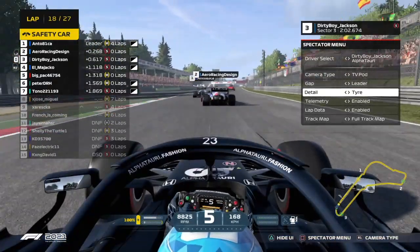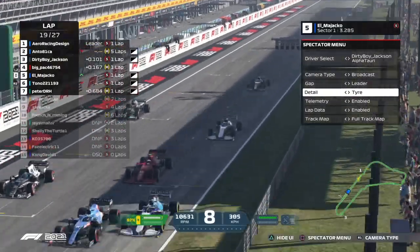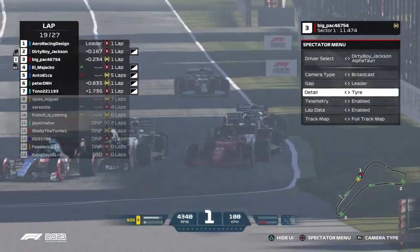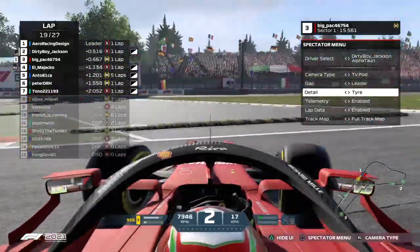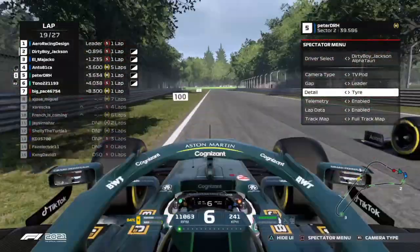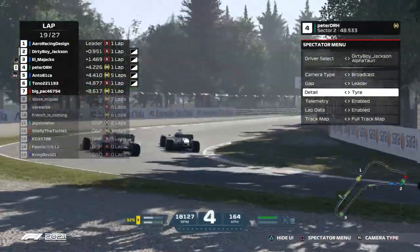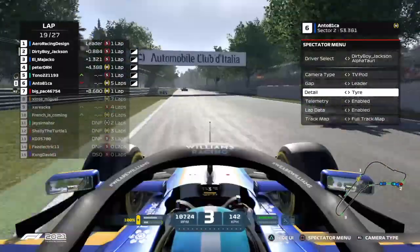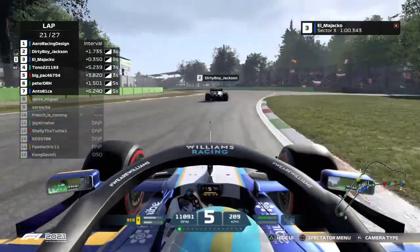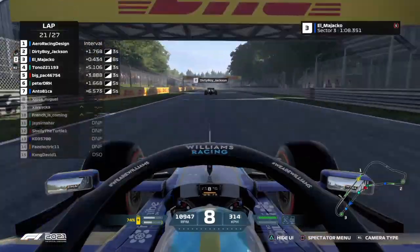Look at this — Big Pack's going to overtake El Majako at the start! It's going to be three abreast for second position — to the inside goes Dirty Boy Jackson taking second spot. Big Pack going over the curb and getting spun around somehow. Anto going into the gravel with Peter DH alongside — side by side into the first Lesmo. Something has happened with the Williams of Anto and he's gone off into the gravel. El Majako is right to the gearbox of Dirty Boy Jackson, into Ascari — Majako having to save the car there, caught some oversteer, but did a great job to keep it under control.